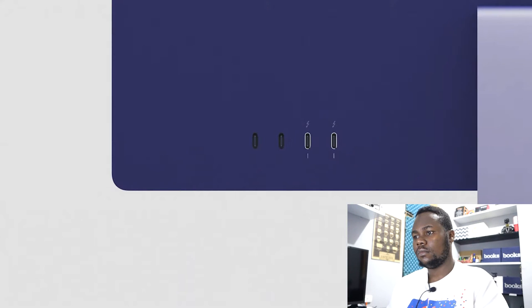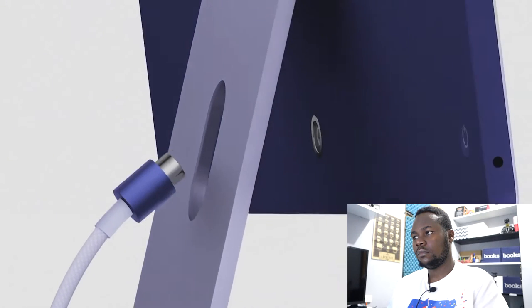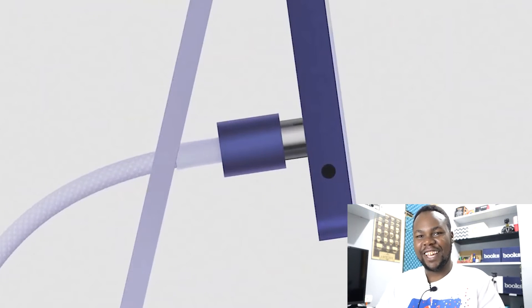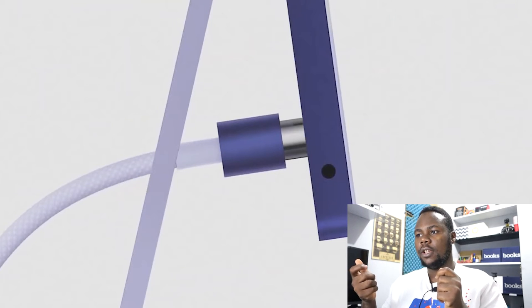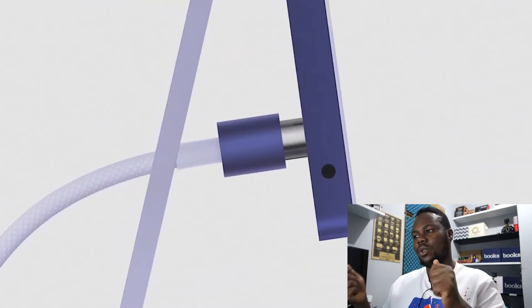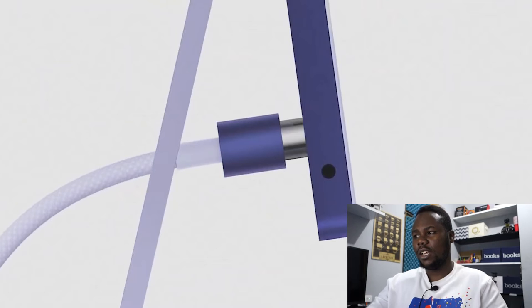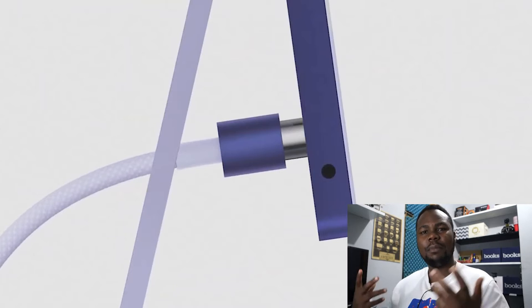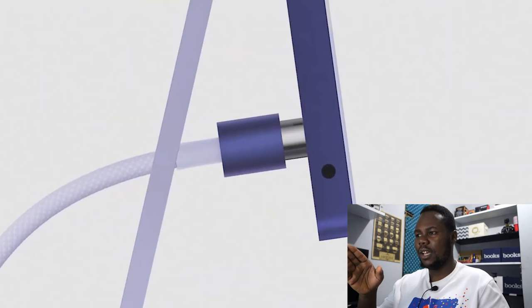It has up to four USB-C ports, including two Thunderbolt ports for super fast data transfer, and support for up to a 6K display like the Pro Display XDR. They created a new power connector that attaches magnetically. I like that — it's really kind of ideal, because if you have that kind of power connector, the iMac will be more flexible when moving it from one place to another, which is really convenient. And as you can see, there is a headphone jack here — they kept it in a perfect position. Instead of keeping it at the back, they decided to keep it sideways.